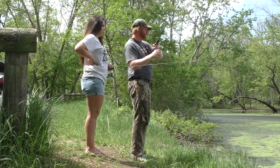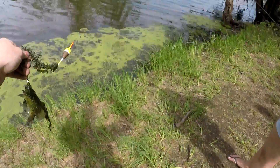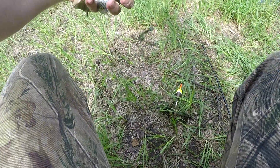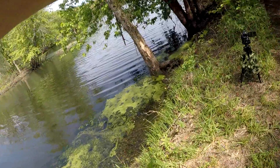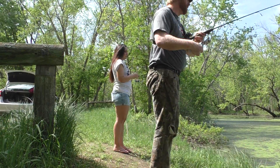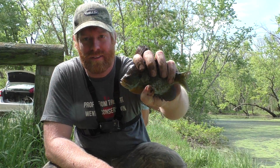There we go. It's still on there. Oh yeah. Nice little gill. That's a decent gill. I don't think there's anything more fun on the Mississippi River in the spring than catching these nice panfish.